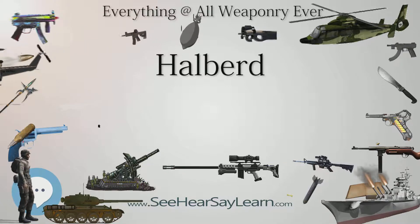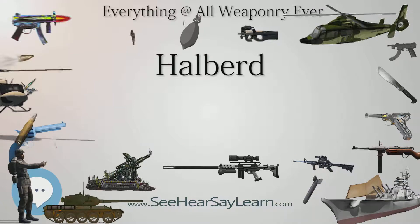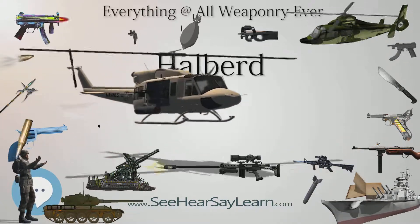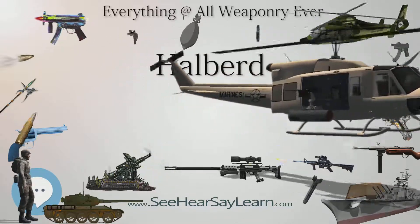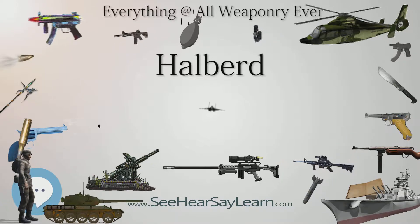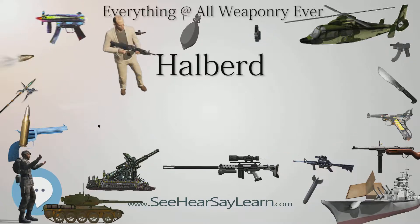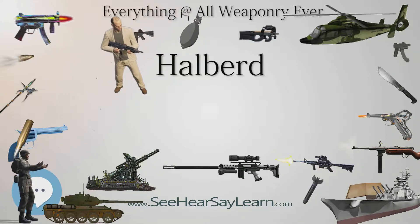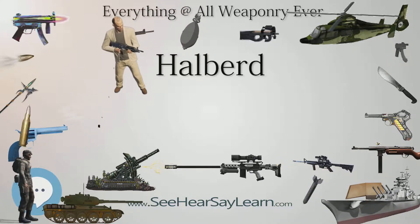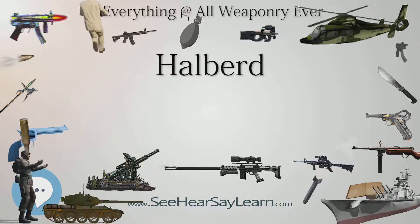Researchers suspect that a halberd or a bill sliced through the back of King Richard III's skull at the Battle of Bosworth. The halberd was the primary weapon of the early Swiss armies in the 14th and early 15th centuries. Later, the Swiss added the pike to better repel cavalry attacks and roll over enemy infantry formations, with the halberd, hand-and-a-half sword, or the dagger known as the Schweizer Dolch used for closer combat. The German Landsknecht, who imitated Swiss warfare methods, also used the pike, supplemented by the halberd, but their sidearm of choice was a short sword called the Katzbalger.